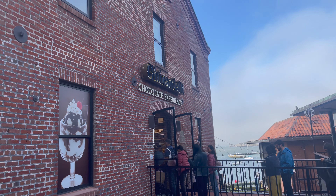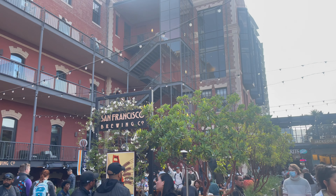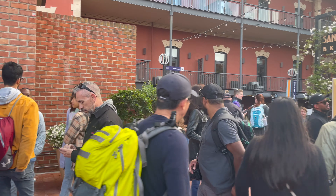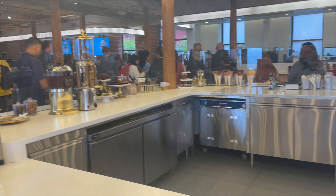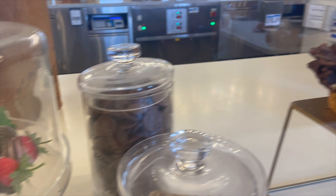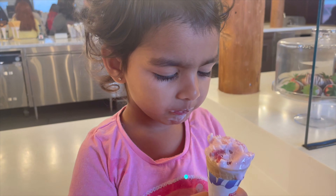The third place on our list was Ghirardelli Square, which is a chocolate experience — a small complex where there are multiple places to go. We used to eat, hang out, and enjoy nice views. During cold or windy times, people come for hot chocolate or hot coffee. But we were there on a summer day, so we just ate some yummy ice cream which we liked a lot.